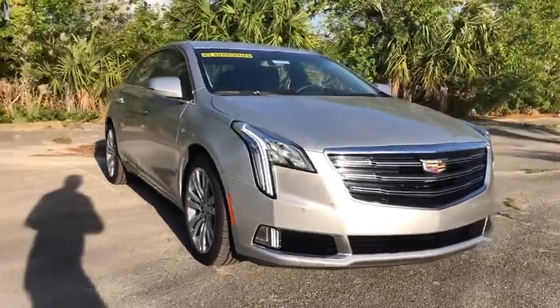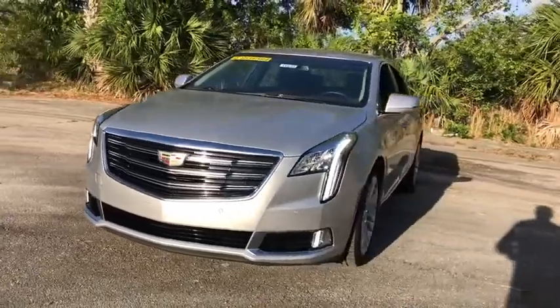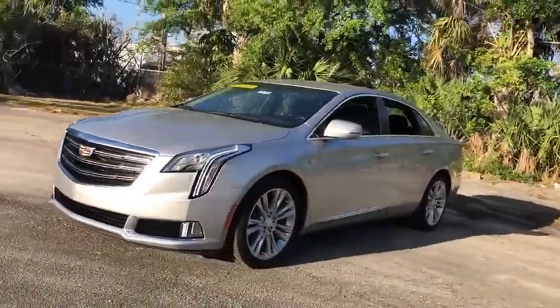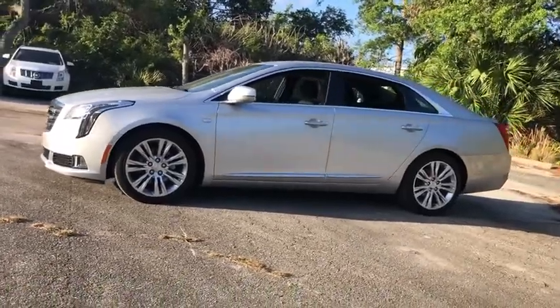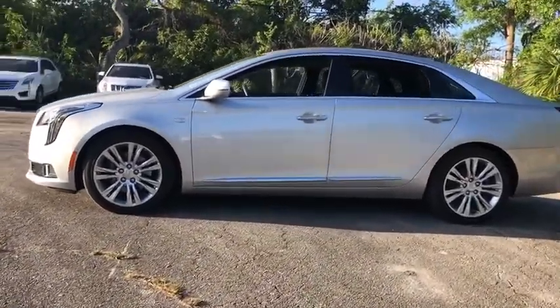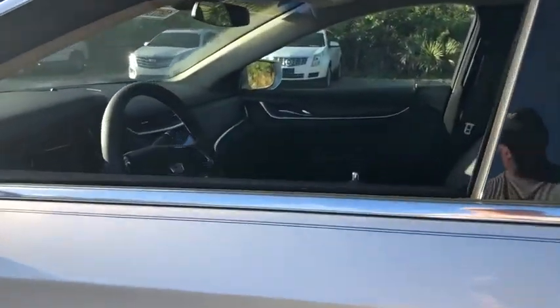Come test drive the 2019 Cadillac XTS. The Cadillac XTS will have every kind of feature you can think of. It comes with a spacious, high-tech cabin and packed with lots of safety features. It is a full-size luxury cruiser — a pleasant ride for any Caddy owner.